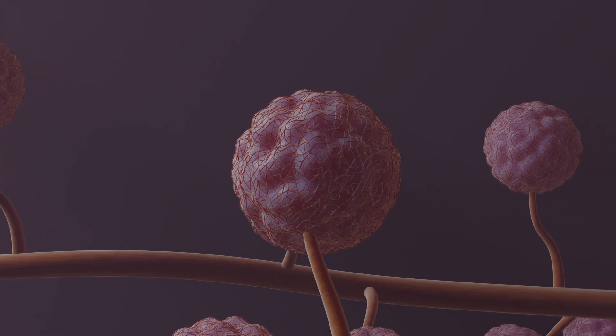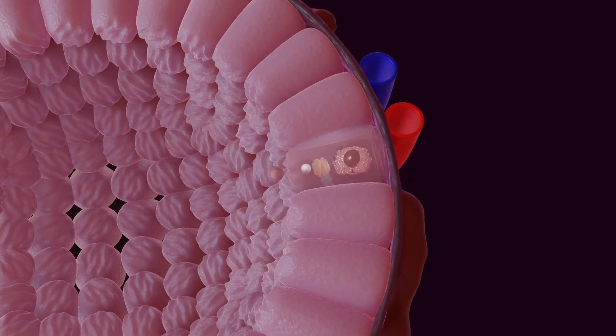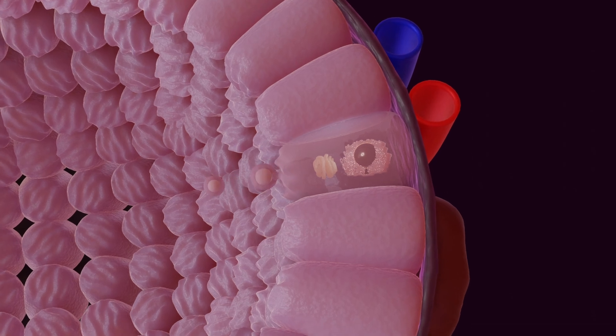Once activated by prolactin, the milk-producing cells begin secreting fats, proteins, carbohydrates, and salts.